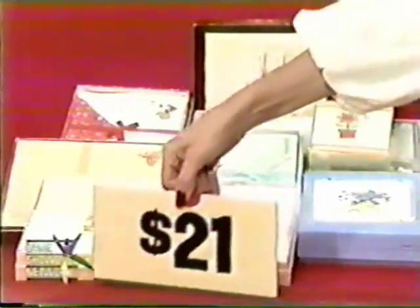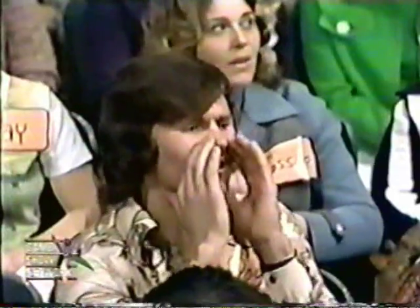Johnny, we want to hear about this prize. If it's worth saying, it's worth saying beautifully on Montag Stationery Notes, created to express your individuality as well as your message. The shown price is $21 — is the right price higher or lower? Higher. She said it's higher. Is she right again? She sure is. She has another chip. You're just doing beautifully.